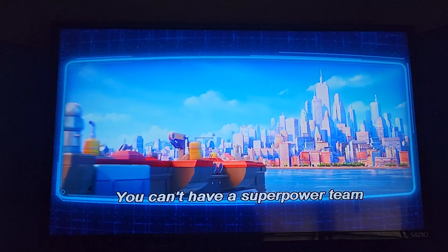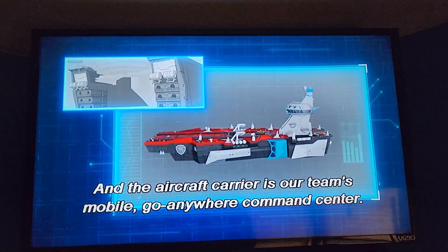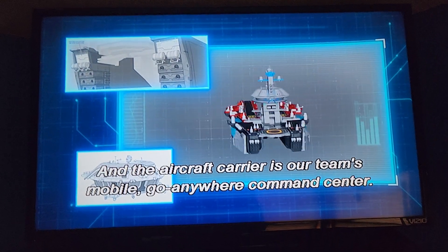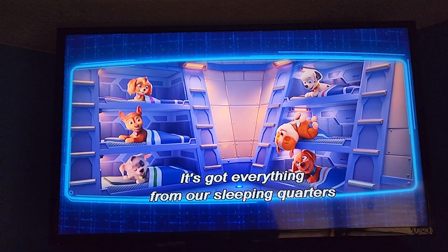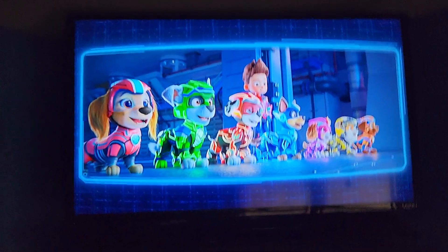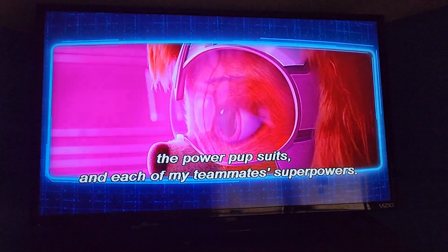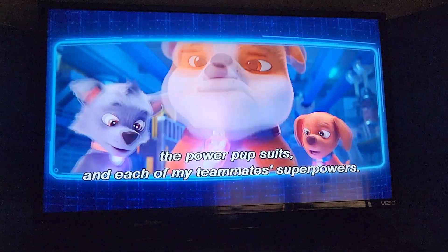You can't have a super-powered team without a pup-tastic base of operations. The aircraft carrier is our team's mobile, go-anywhere command center. It's got everything, from our sleeping quarters to a floating garage for our mighty vehicles. Let's head inside to see the totally upgraded mighty vehicles, the power pup suits, and each of my teammates' superpowers.